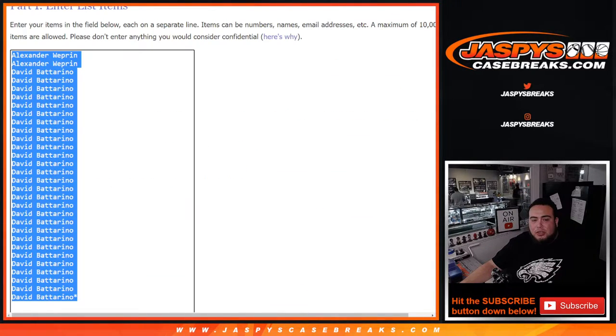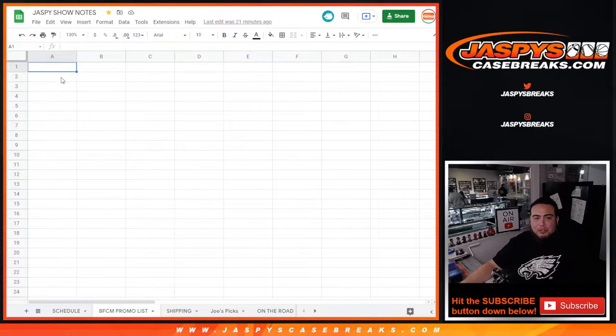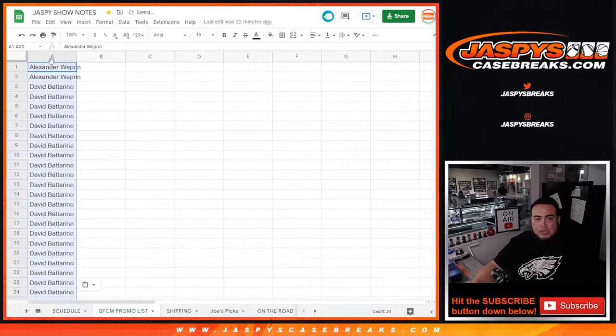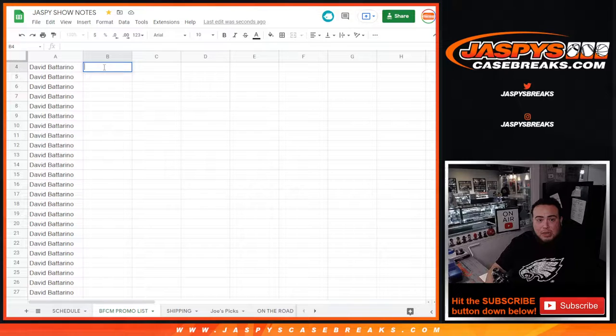I'm going to copy and paste the customer names here. In our show notes, you'll see right here at the bottom it has the Black Friday, Cyber Monday promo list. What we're going to do is copy and paste those names there, and right here at the top we'll type in the entry label.